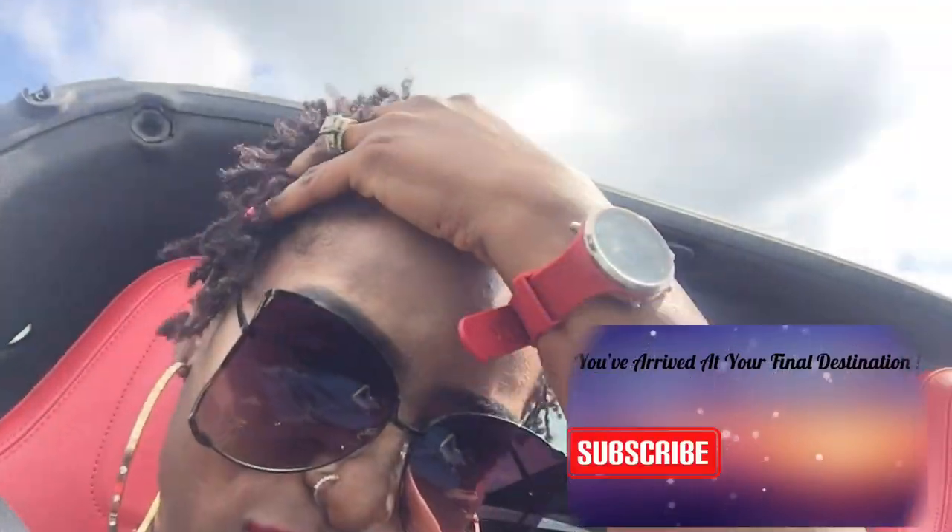And then you wake up, spritz, and go — boom.